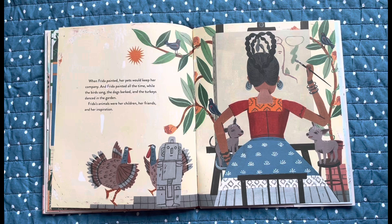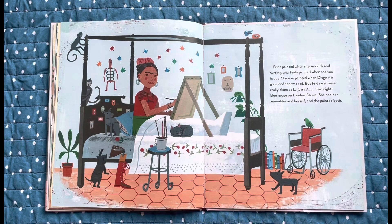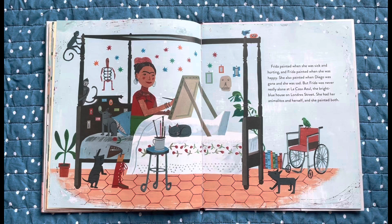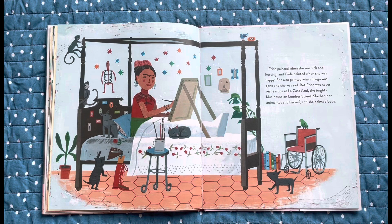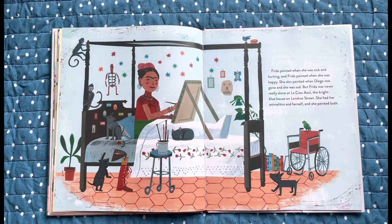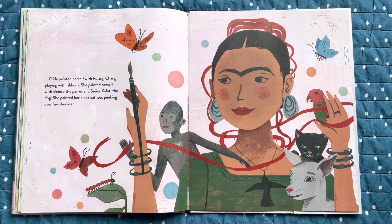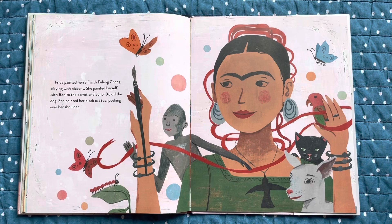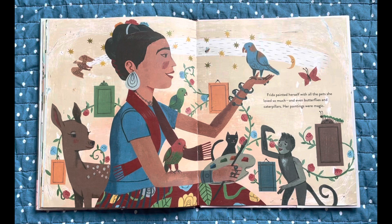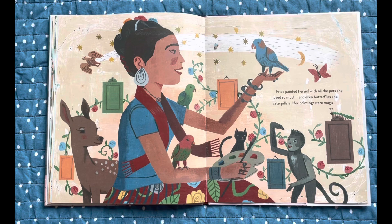Frida's animals were her children, her friends and her inspiration. Frida painted when she was sick and hurting, and Frida painted when she was happy. She also painted when Diego was gone and she was sad. But Frida was never really alone at La Casa Azul, the bright blue house on Londra Street. She had her animalitos and herself, and she painted both. Frida painted herself with Fulang Chang playing with ribbons. She painted herself with Bonito the parrot and Señor Xólotl the dog. She painted her black cat too, peeking over her shoulder. Frida painted herself with all the pets she loved so much, and even butterflies and caterpillars. Her paintings were magic.